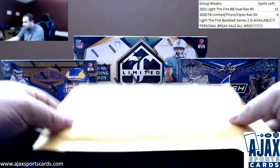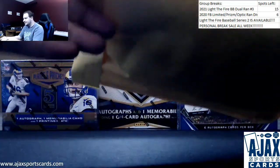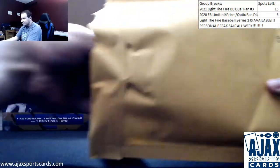Our next live break for tonight is Patrick doing a box of Light the Fire Series 2 Baseball Pack 29 of 60. Still chasing those two big chase cards, the Trout and the Jeter — have not been pulled yet.